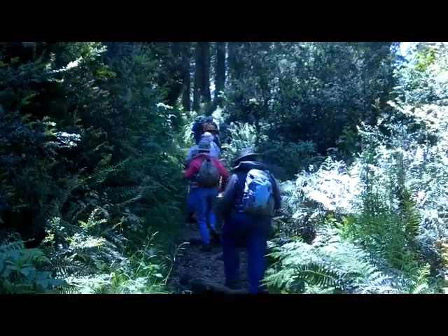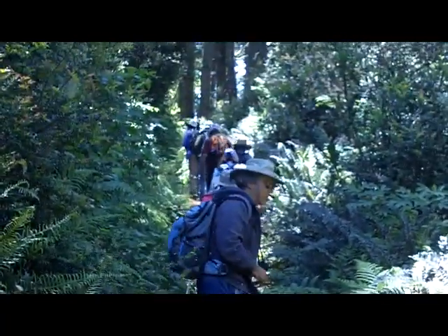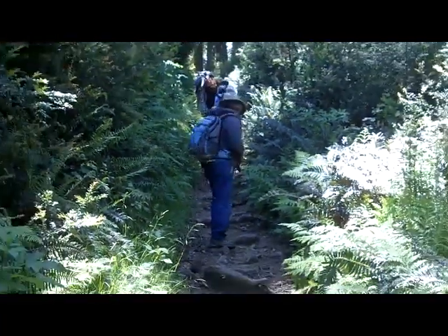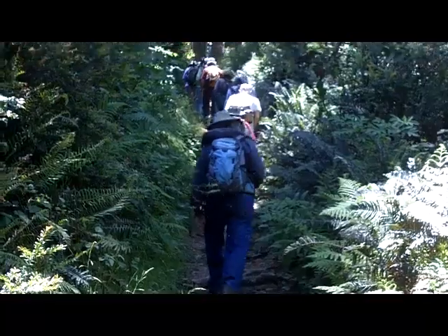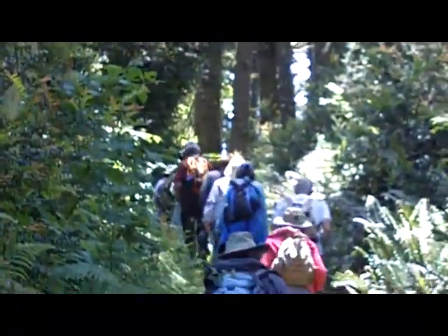This is one of the uphill post-lunch stretches. Work off your sandwich, get rid of those calories.